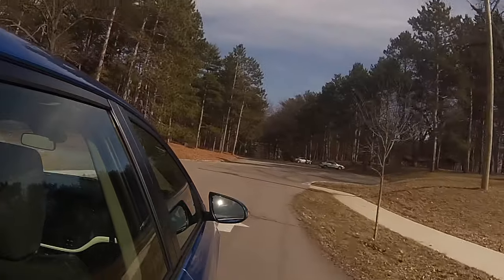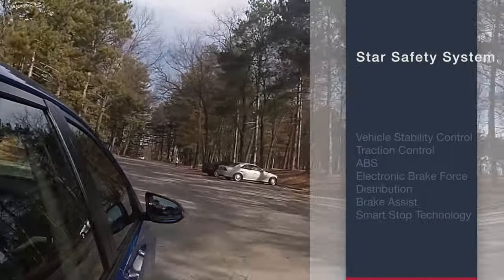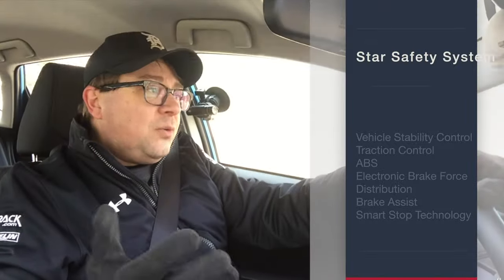A lot of people buying this car may be buying it for their kids, so safety is a concern. This has the Toyota Star safety suite, including pre-collision with pedestrian avoidance and eight airbags. It has a lot of Toyota's modern safety systems, so if you're buying it for your kids, you should be covered with most of the modern conveniences.